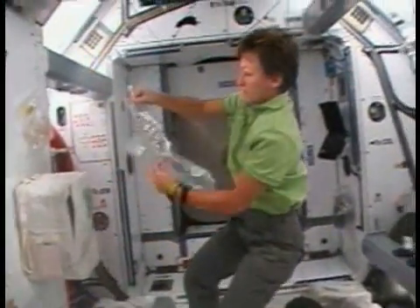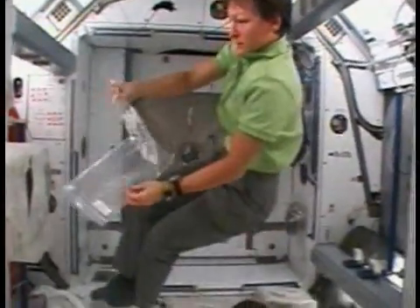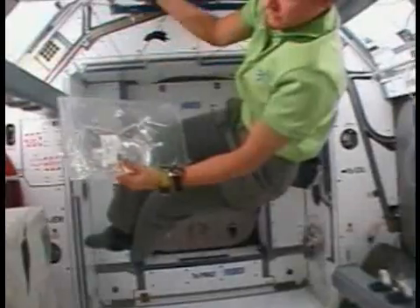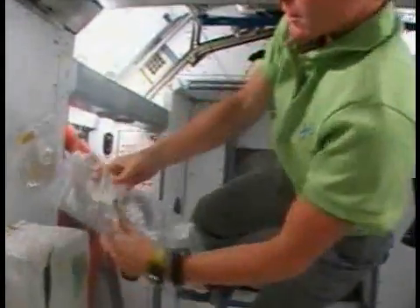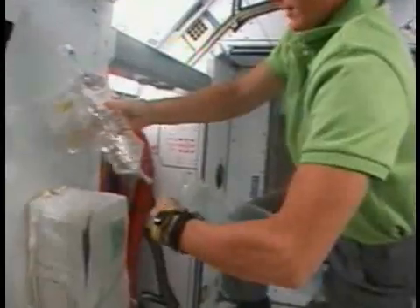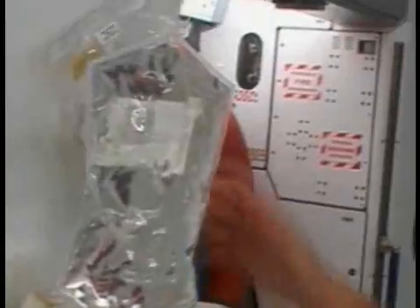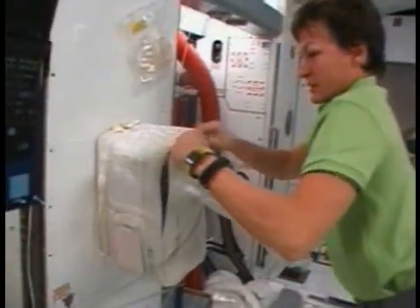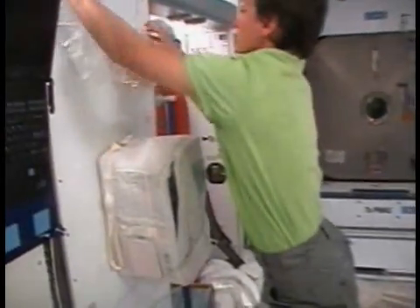We also care about the microbiological and fungal organisms that might be in our water and air and on our surfaces. Here's a sample of a water sample from one of our systems — it's taken back to Earth and analyzed on the ground in great detail. We also have the capability to do some water analysis on board, looking for various different microbe counts and colony counts.